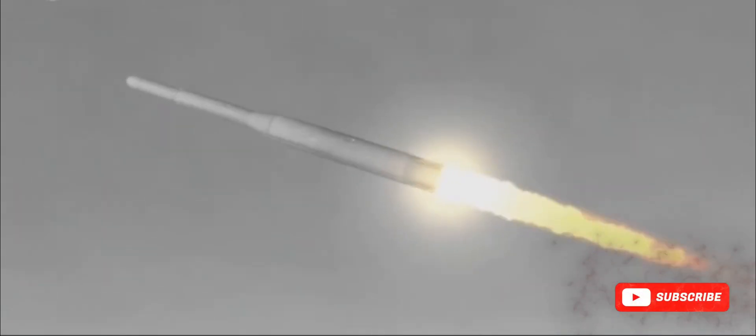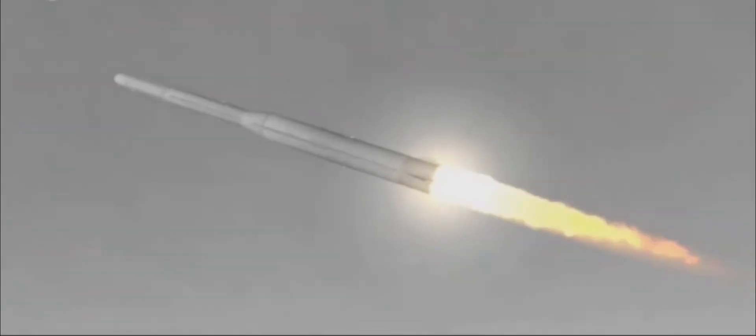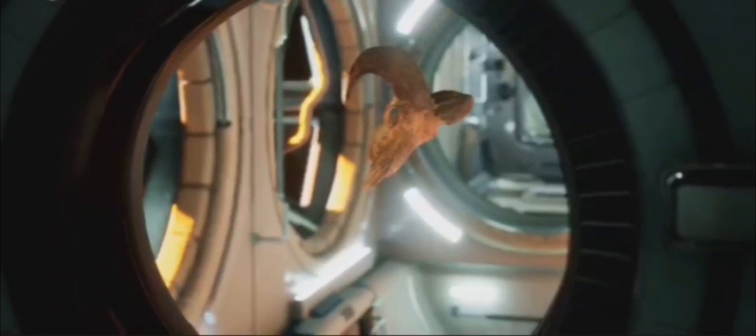The spacecraft, now free from the arm, continues its upward trajectory. It exits the vacuum chamber through a specially designed launch tube. From there, it soars into the upper atmosphere, using a small booster rocket to achieve orbit.